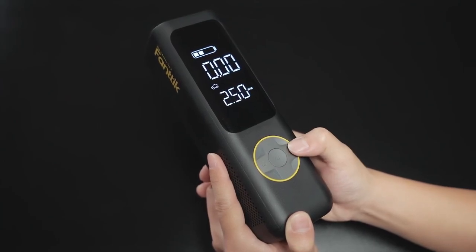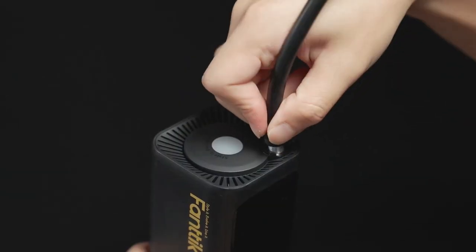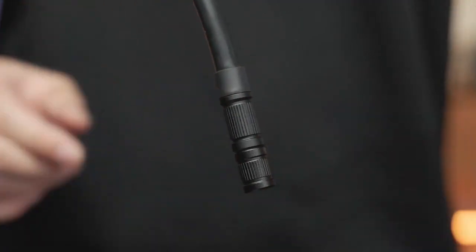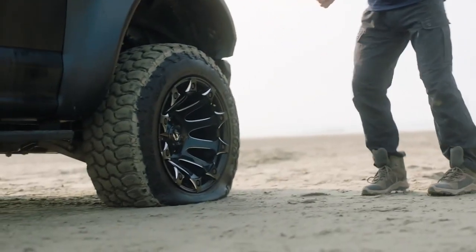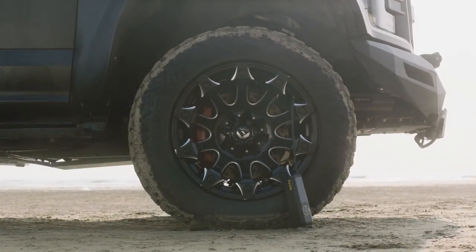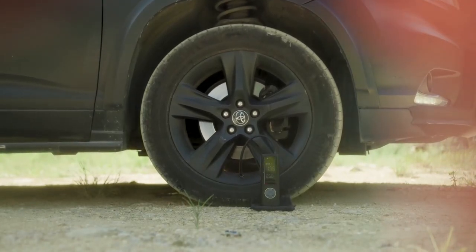This tire inflator is cordless, making it easy to move around and use in any location. It is also 2x faster than traditional tire inflators, allowing you to inflate your tires in just a fraction of the time. It's designed to be durable and long-lasting, with a high-quality motor and a built-in cooling system that prevents overheating. It also includes a range of accessories, including adapters for different types of valves and a carrying case for easy storage and portability.